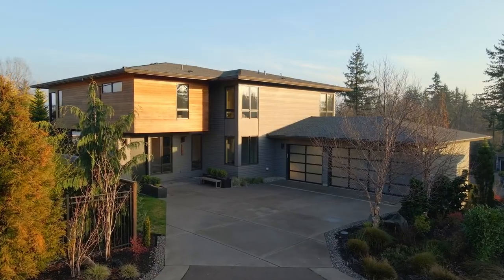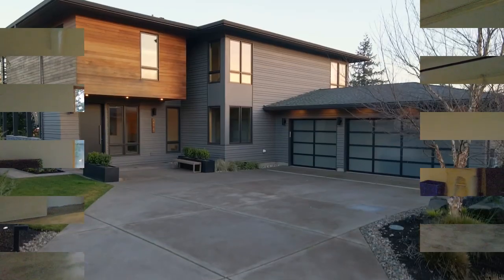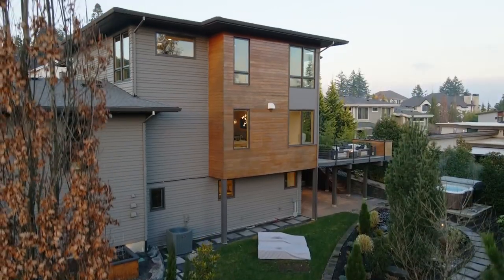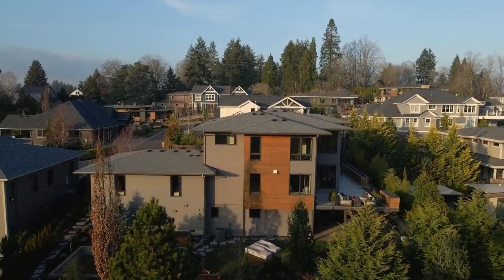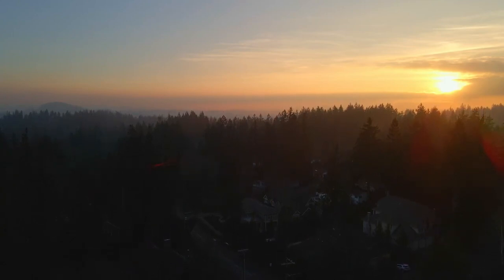The oversized three-car garage has room for all of your toys. A remarkable property offering the ultimate in style, comfort, and state-of-the-art convenience. You'll find it here at 1956 Highlands Loop, and it's ready for you to call home.